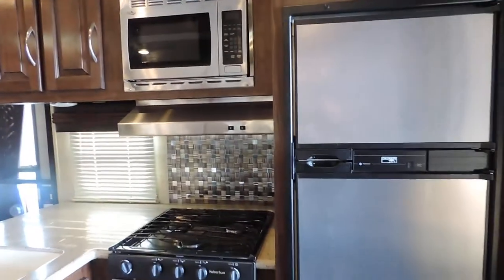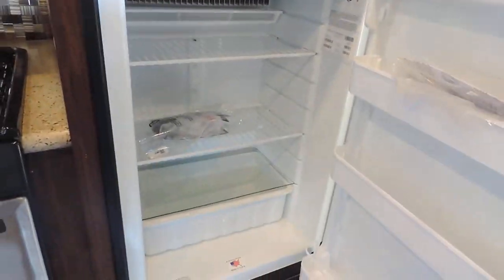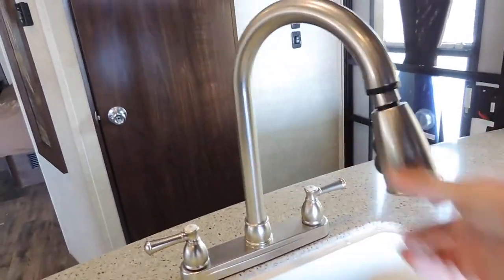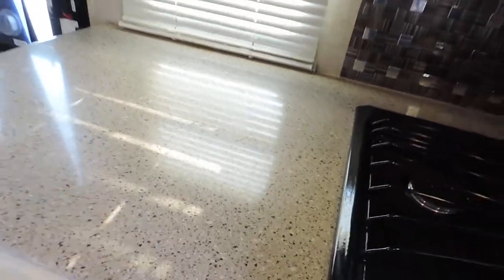The kitchen is here on the left side of the camper. It has a flat screen TV up here in the ceiling. Stainless refrigerator and freezer. Three-burner stainless stove and oven. Microwave. Double sink with a stainless pull-out faucet. Solid surface countertops throughout the whole unit.